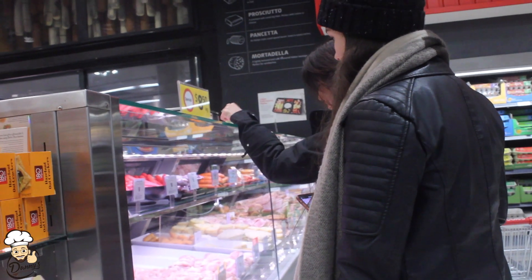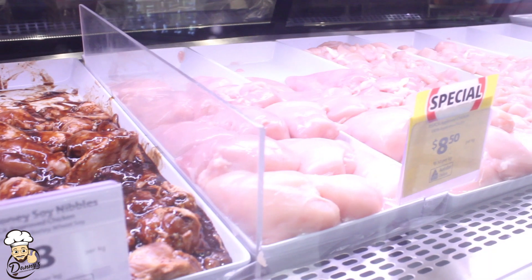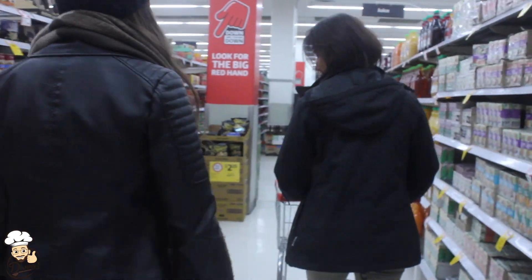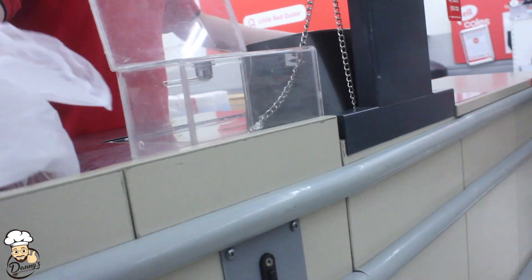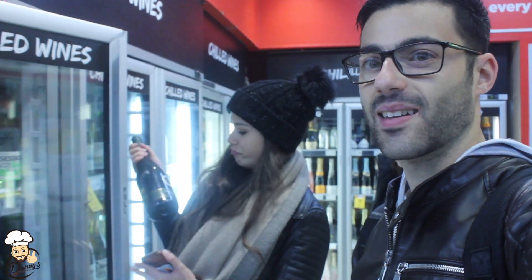Hey Robin, how are ya? We're getting some chicken thighs and some chorizo. What are we getting, girls? Chicken stock. And we're getting white wine — that sounds good.